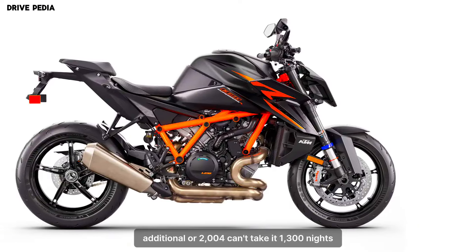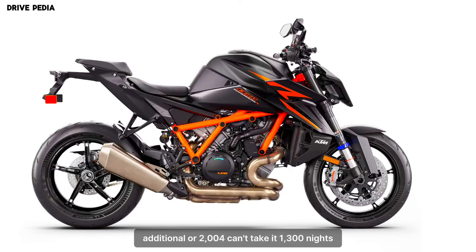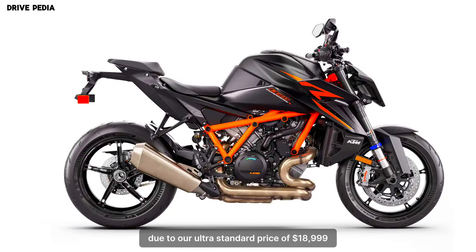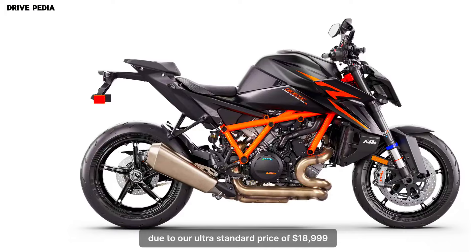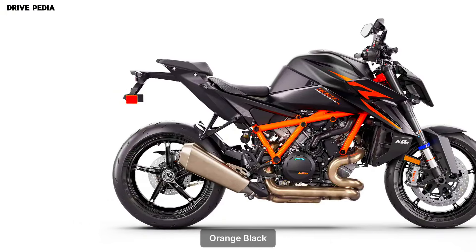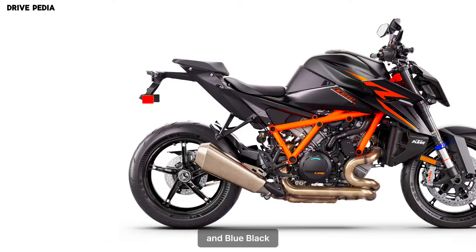The 2024 KTM 1390 Super Duke R Evo has a starting price of $18,999. It is available in three color options: orange-black, white-black, and blue-black.